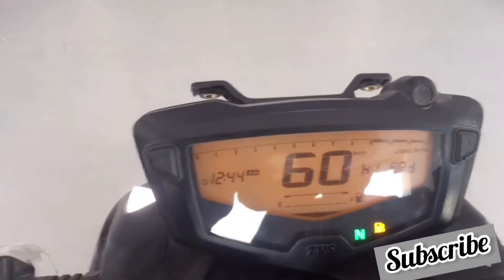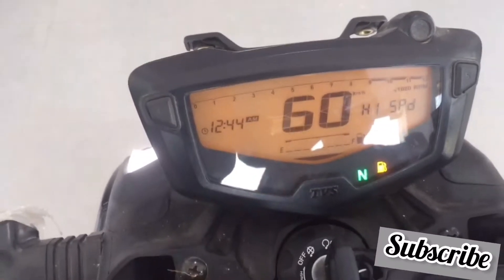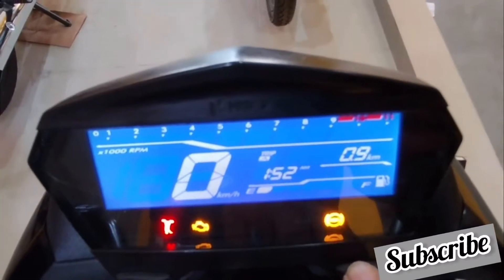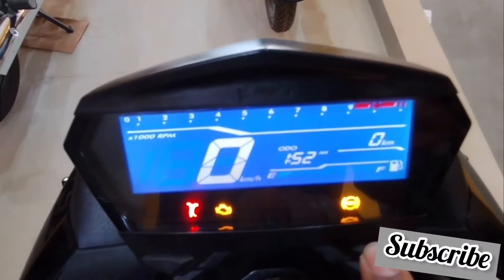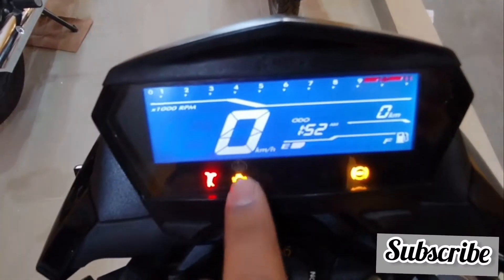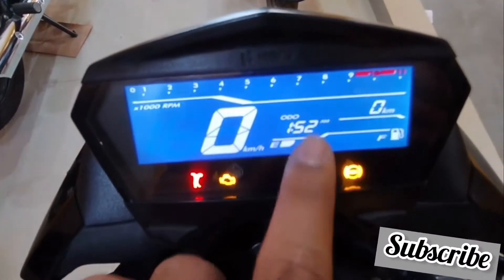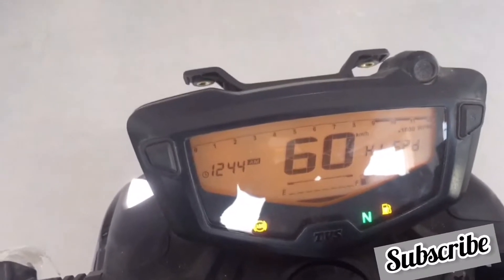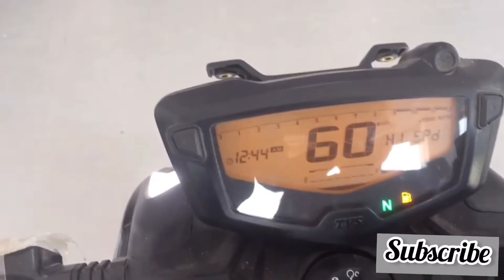Neither bike has a gear position indicator, which both need to improve. However, Hero Xtreme's meter console includes a side stand indicator light, which Apache does not have. On the other hand, Apache gives you an RPM shift indicator. Overall, both instrument consoles are feature-rich, but Apache ATR has a slight upper hand.